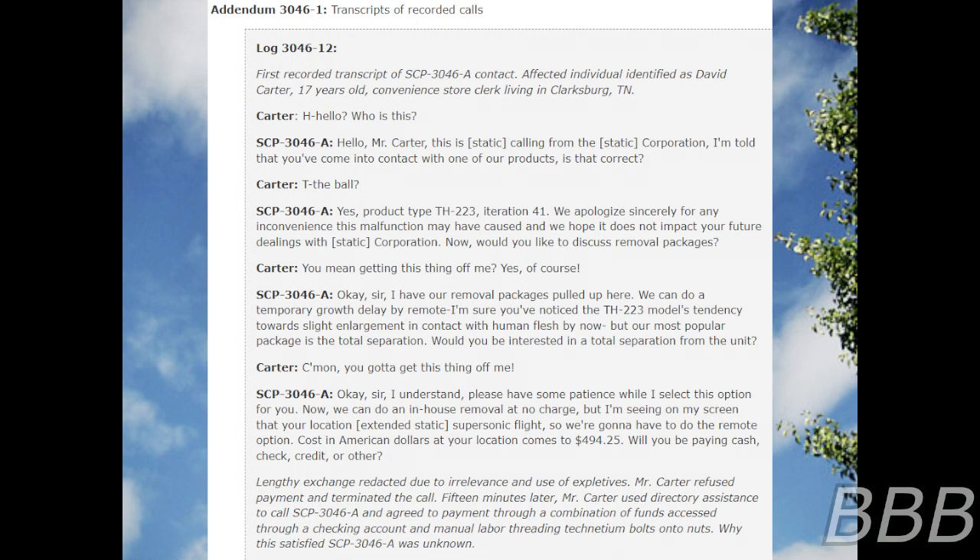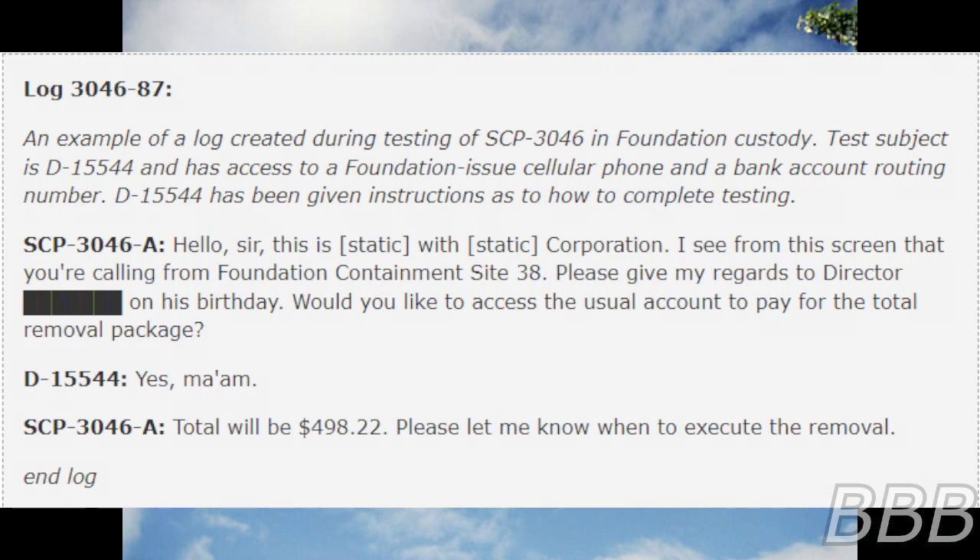Mr. Carter refused payment and terminated the call. Fifteen minutes later, Mr. Carter used directory assistance to call SCP-3046-A and agreed to payment through a combination of funds accessed through a checking account and manual labor threading titanium bolts through onto nuts. While this satisfied SCP-3046-A, the reason is unknown. Log 3046-87: an example of a log created during testing of SCP-3046 in Foundation custody.